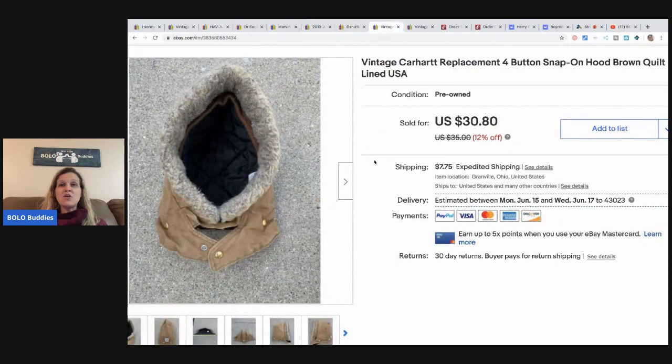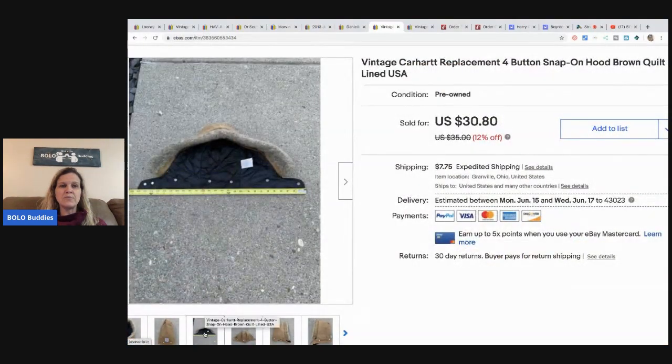The next item is this Carhartt replacement hood — it snaps onto a Carhartt jacket. I sold this yesterday and it sold for full asking price of $30.80, and the buyer paid shipping.